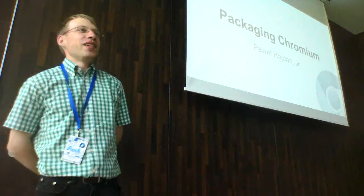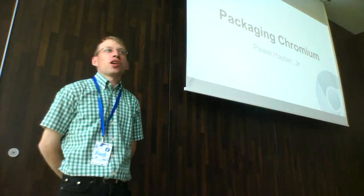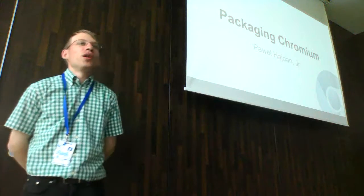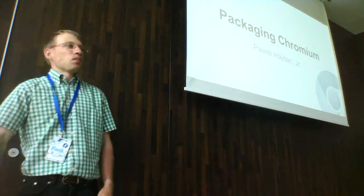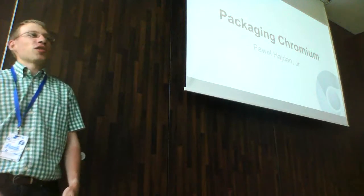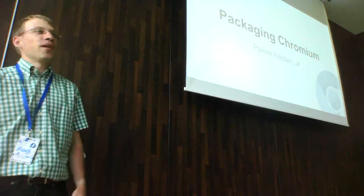Welcome everyone, thanks for coming. This will be a talk about packaging Chromium with some focus on Fedora. If you have any questions during this talk, there will be a Q&A at the end, but also feel free to just interrupt and ask during the talk.